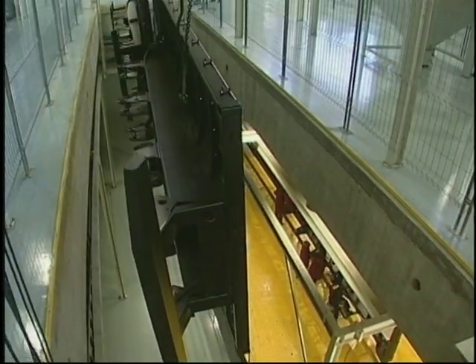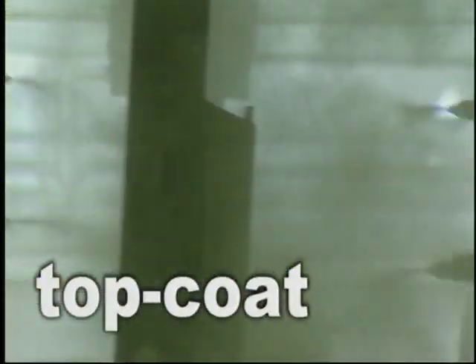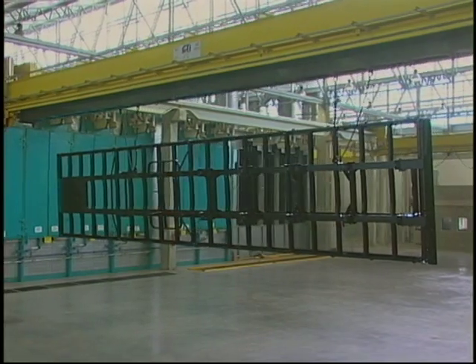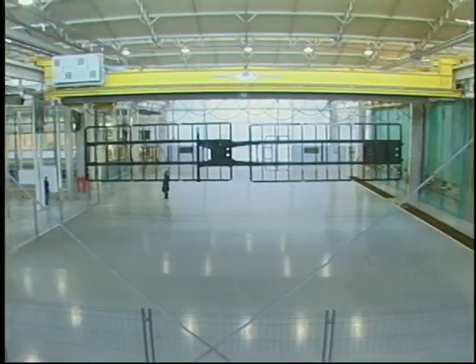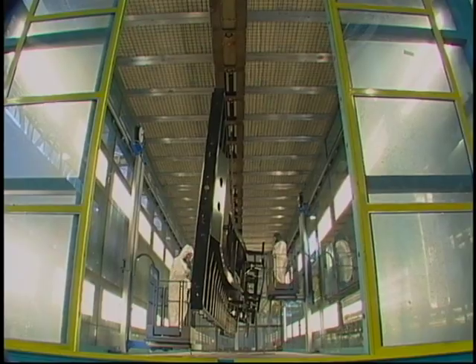An elevator then moves the products again to the first level, where they receive a coat of powder paint called Top Coat to ensure an even better finish. For specific operations with a choice of different colors, Top Coat with liquid paint takes place in another cab.